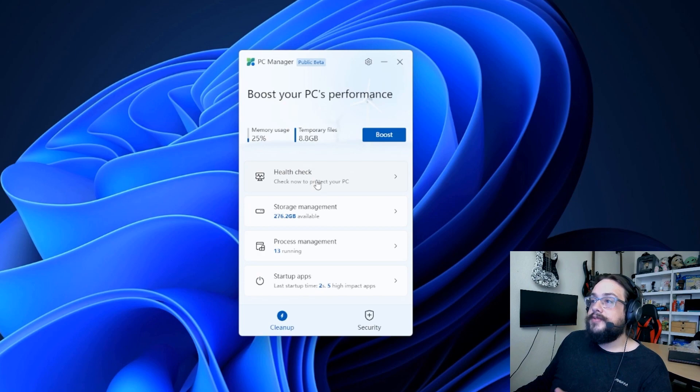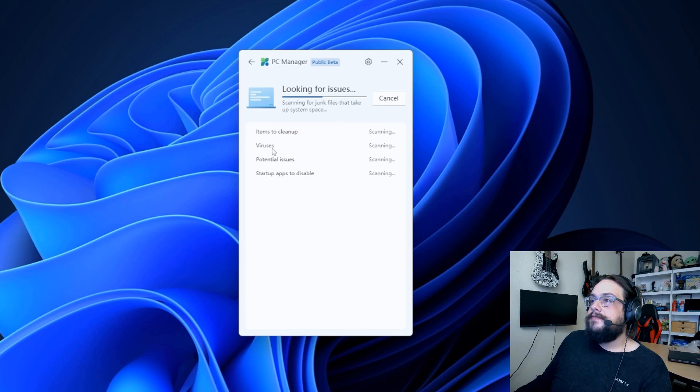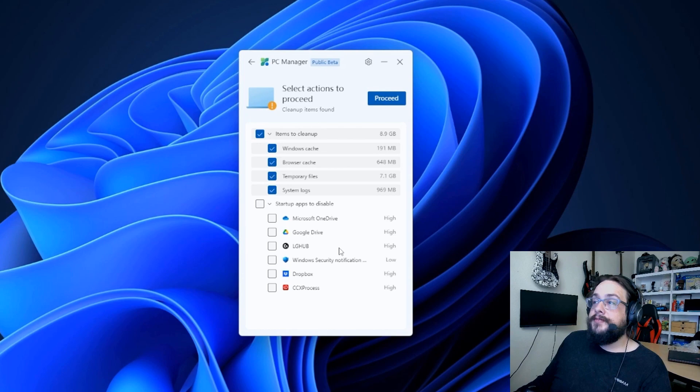It does look for large files on your C drive. Under health check, there are items to clean up — viruses, potential issues, and startup apps to disable, which is very useful if you haven't gone in recently to update your startup items. We found 8.9 gigs of Windows cache, 191 megabytes, 650 megs of browser cache, 7.1 gigs of temporary files, and almost a gig of system logs — a pretty fair amount of space to save.